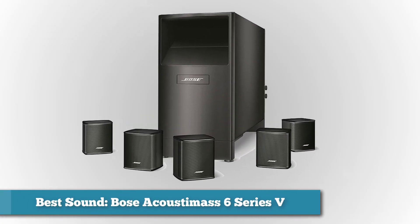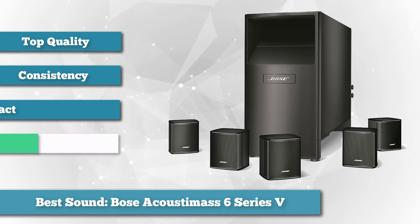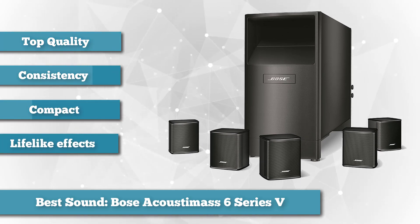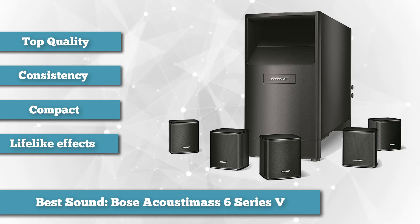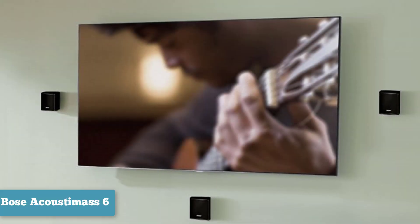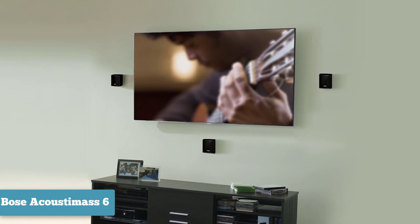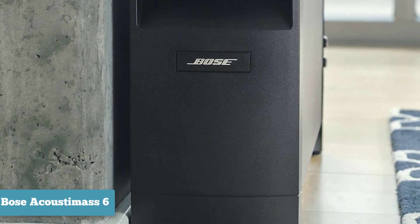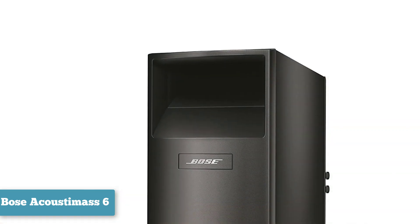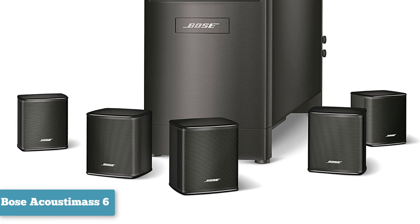For the best sound option, we chose the Bose Acoustamass 6 Series 5 Home Theater Speaker System. When it comes to sound, few manufacturers can top Bose for quality and consistency. If sound quality is your top priority, you'd be silly not to look at the Bose Acoustamass 6 Series 5. It is one of the most popular sound systems for average size rooms because the five included speakers are very compact but still offer great sound. The five speakers can be set up to completely surround you or mounted on your wall next to your flat screen television. The system provides lifelike effects at any volume level without any audible distortion — so the next time you watch Twister, the cow scene will scare you even more.